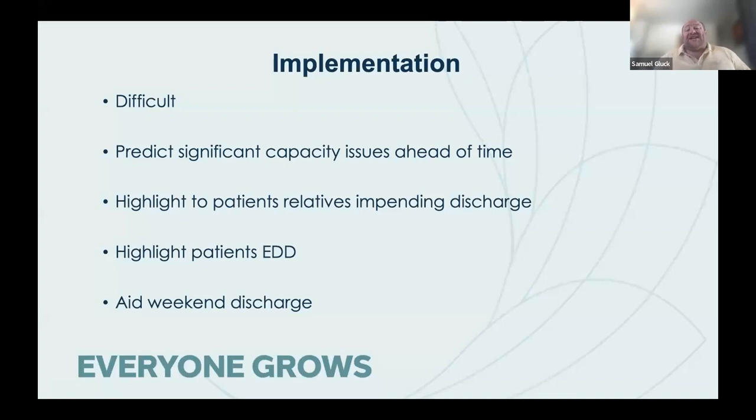Implementation is classically difficult. There are very few AI implementation studies running globally, and very few that have ever reported. One of the things we learned is that we didn't really have a way of implementing what we had derived — we hadn't thought hard enough about that along the way. We've now got an algorithm that's been derived and validated. But what do we do with it?